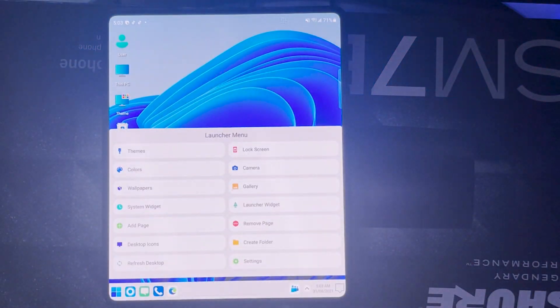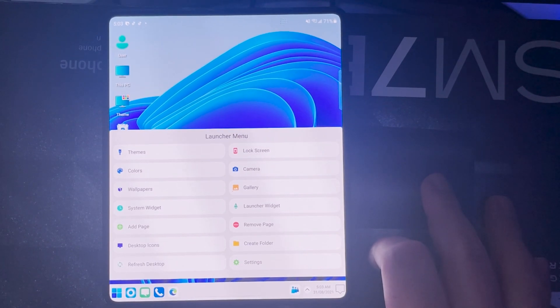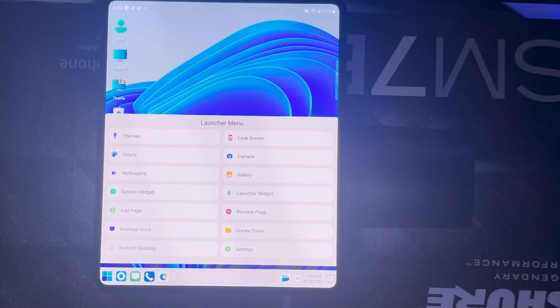If you hold down on the main screen, you get a range of options: Themes, Lock Screen, Camera, Colors, Wallpaper Gallery, System Widgets, Launcher Widgets, Add Page, Remove Page, Desktop Icons, Create Folders, Remove Desktop, and Settings.